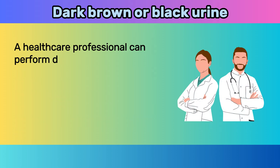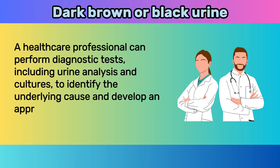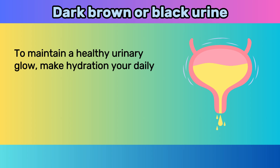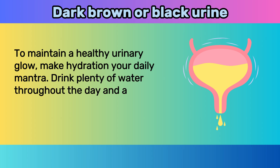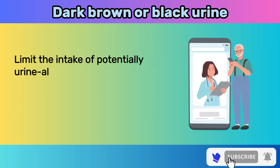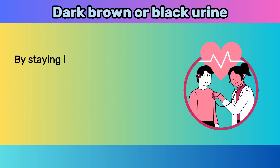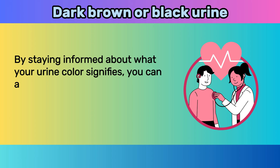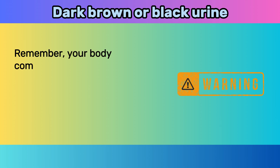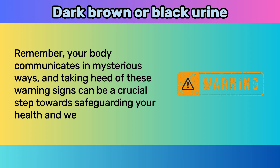A healthcare professional can perform diagnostic tests, including urine analysis and cultures, to identify the underlying cause and develop an appropriate treatment plan. To maintain a healthy urinary glow, make hydration your daily mantra — drink plenty of water throughout the day and aim to consume at least two liters or eight cups of fluid daily. Limit the intake of potentially urine-altering substances such as beetroot and rhubarb, and always follow your doctor's advice regarding medications. By staying informed, you can act proactively and address potential health concerns before they escalate.